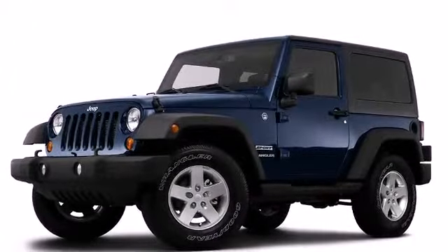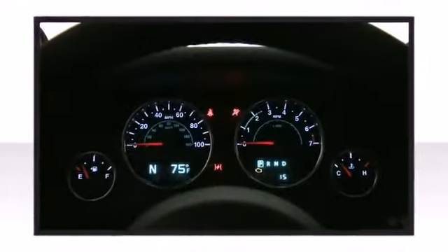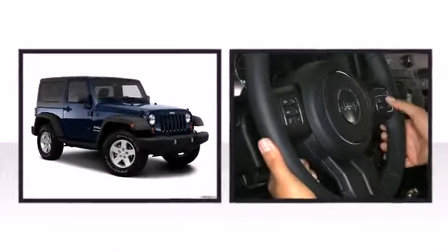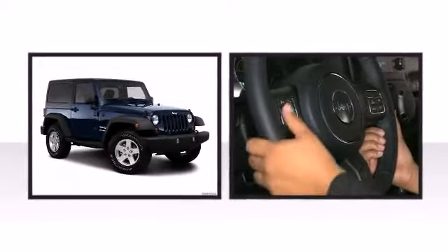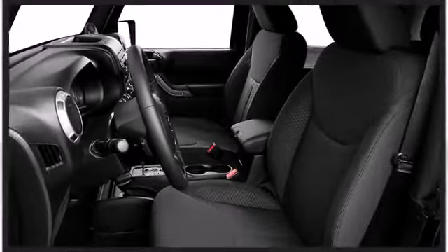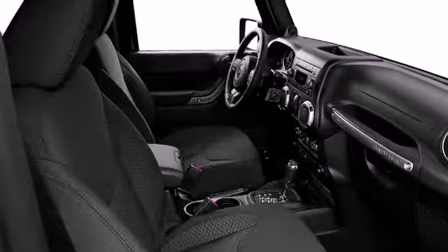Jeep prioritized comfort and style by including variably intermittent wipers, an outside temperature display, and cruise control. The comfortable, ergonomically designed interior has new leather trim seats with embroidered stitching and updated interior lighting.